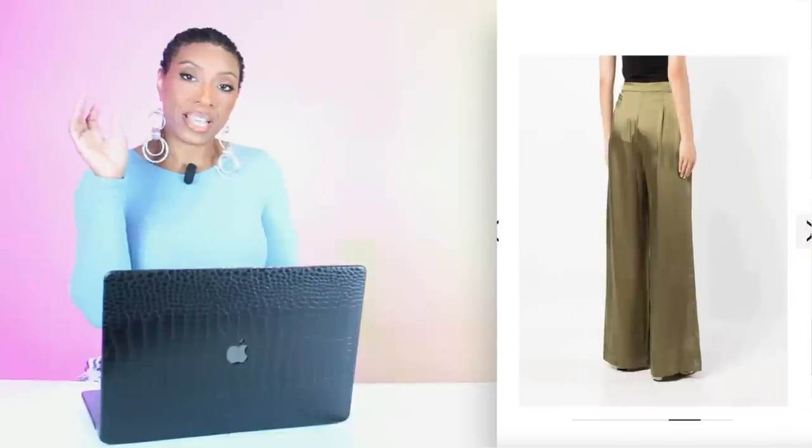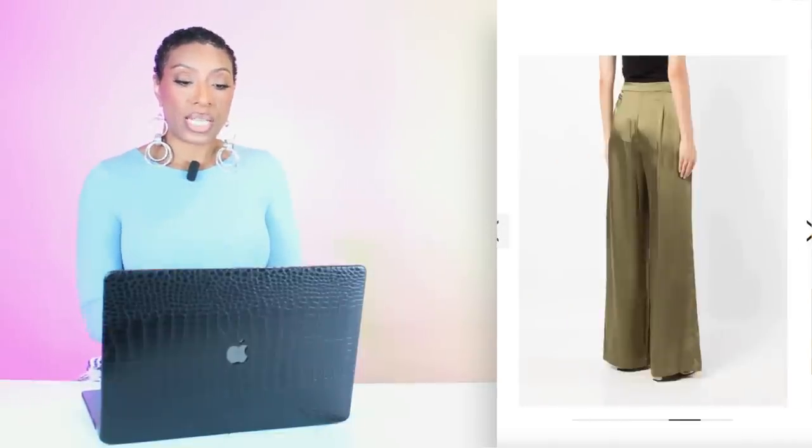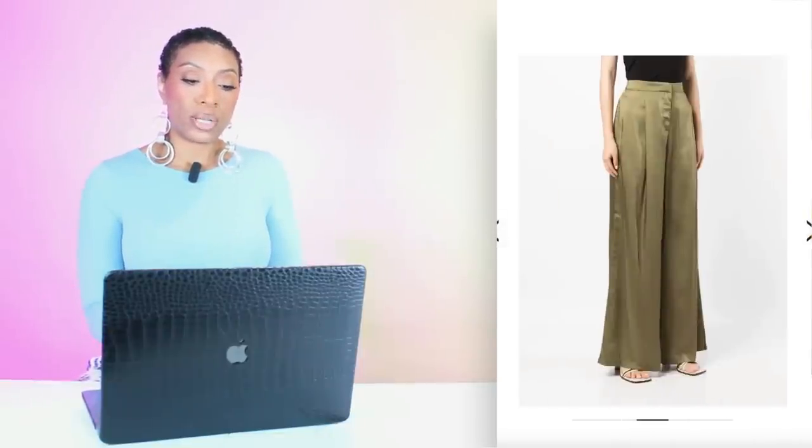Then we're going to look at Farfetch because they have a pair of pants by Michael Kors — $287 — called the Satin Wide Leg Loose Trousers. They come in sizes 2 to 8. I think this is the closest option to what we see in the inspiration photograph.